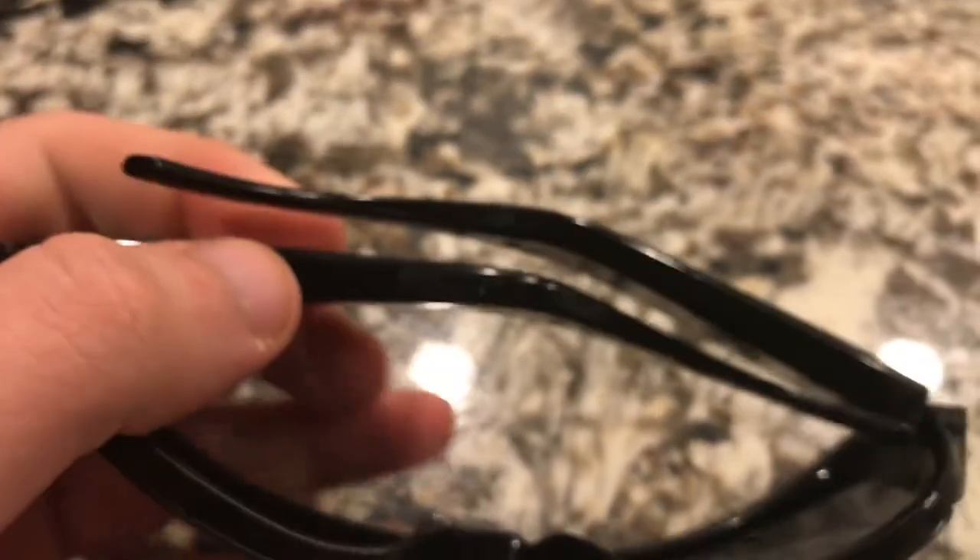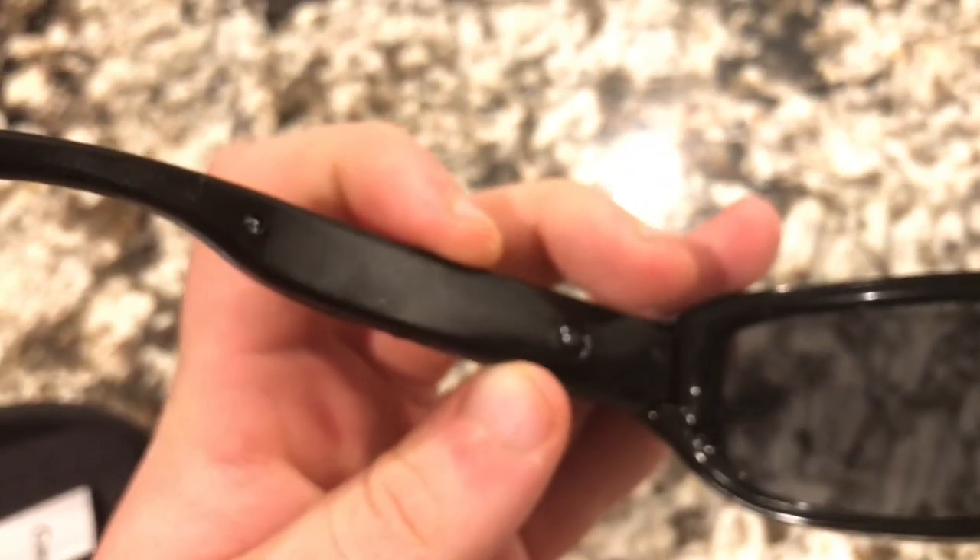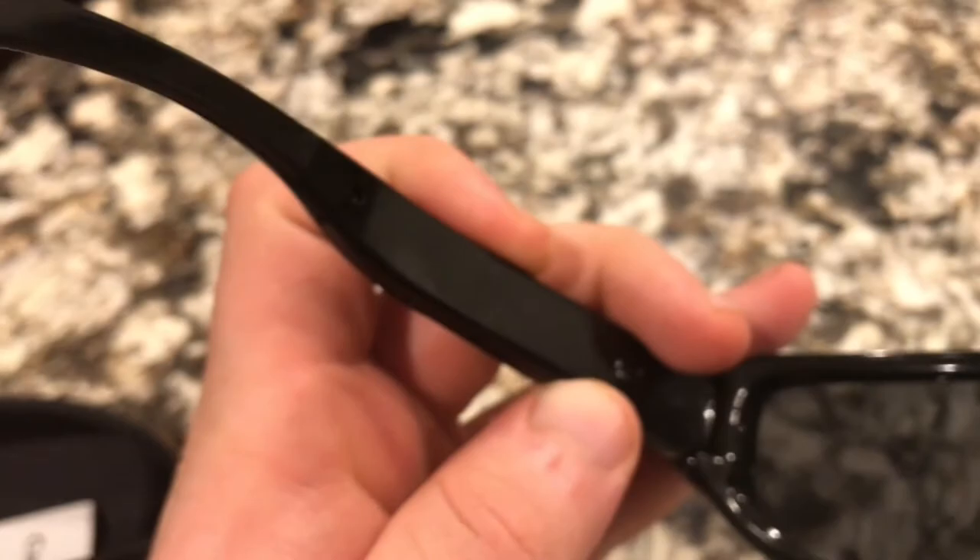You charge it here with the charging cable that's included, and there's a little button on the side to start the recording. It's a little hard to tell if it's recording or not. You're supposed to hold the button down for three seconds and then it'll start blinking blue. It's kind of hard to see the light though. You have to really cup your hands around it so you can see it — the light isn't really too bright.